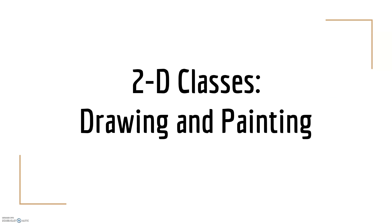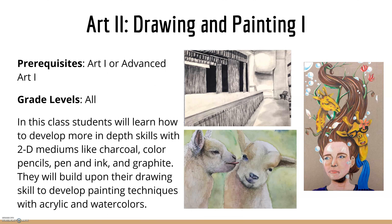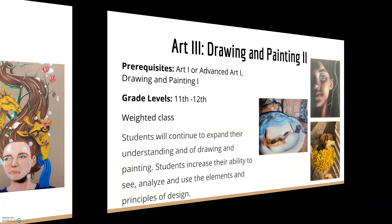As for our 2D classes — Drawing and Painting Level 1 — you must have completed Art 1 or Advanced Art 1. This is open to all levels. Students will learn how to develop more in-depth skills in drawing and 2D mediums like charcoal, colored pencils, pen and ink, and graphite. They will build upon their drawing skills to develop painting techniques with acrylic and watercolor. We do perspective, portraiture, and pen-and-watercolor pieces.